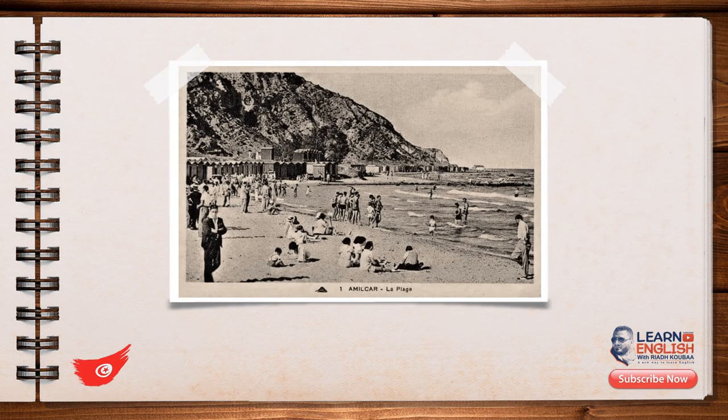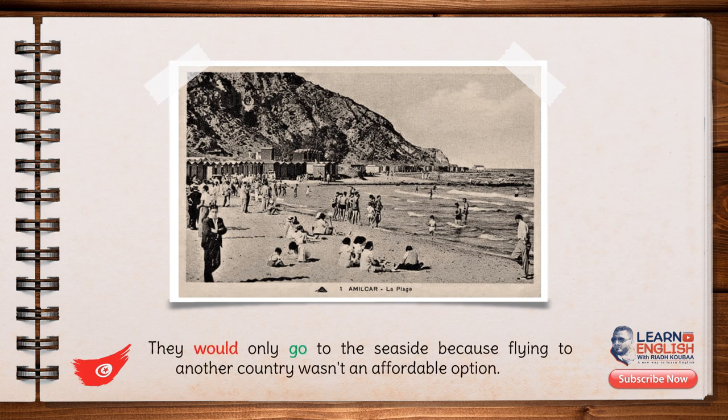My relatives told me that those days had been the most memorable moments ever, and that what mattered most to them was to achieve a peaceful and calm state of mind. Seaside holidays back then were very different in comparison with nowadays. They would only go to the seaside because flying to another country wasn't an affordable option.